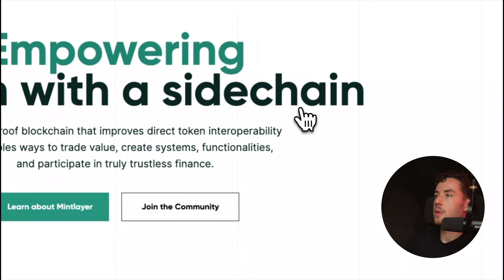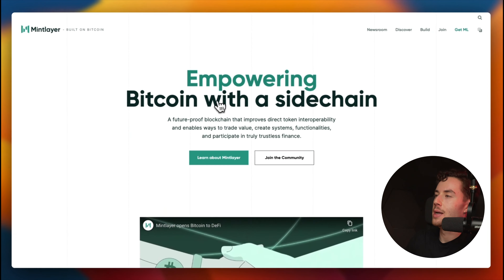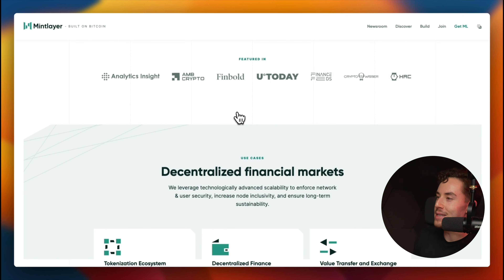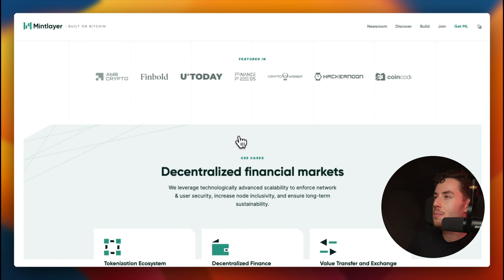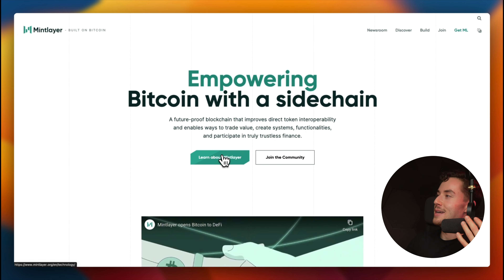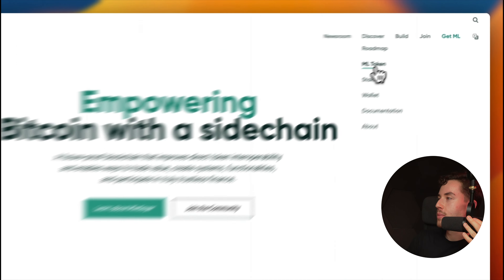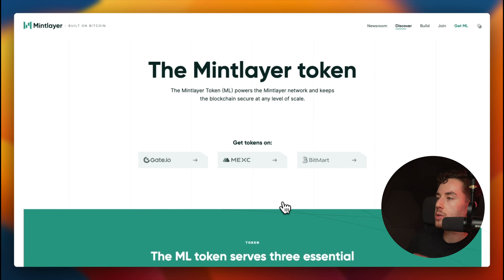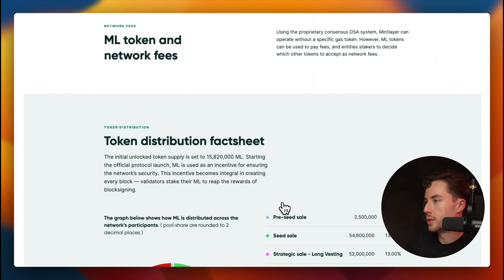Going over to the website, you can see the token is listed on Gate.io, MEXC, and Bitmart. The site also covers how the token works. There's a distribution fact sheet showing the initial unlock total supply is set at 15.8 million ML. And yes, I love this deep dark green color on the website — it's like my favorite color, kind of fitting for a project called Mintlayer.